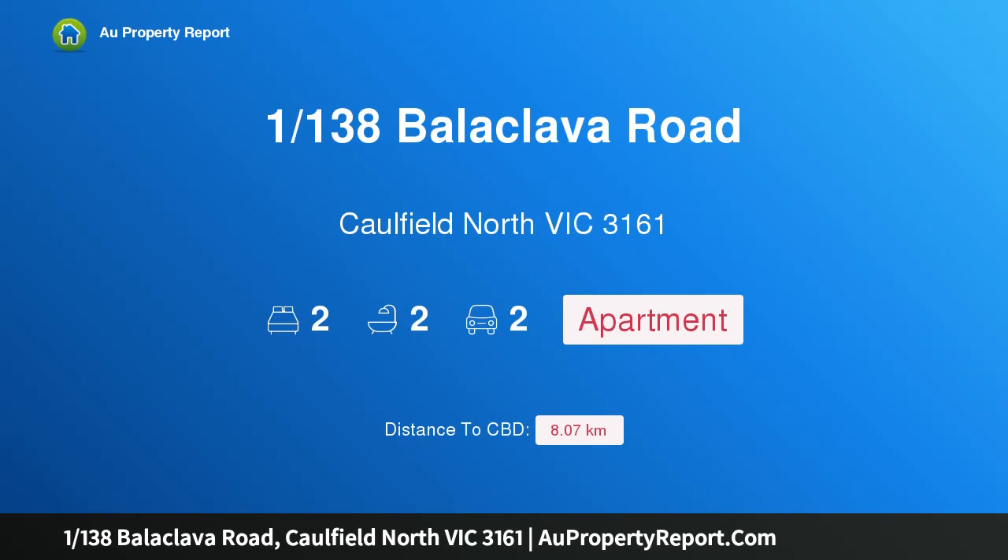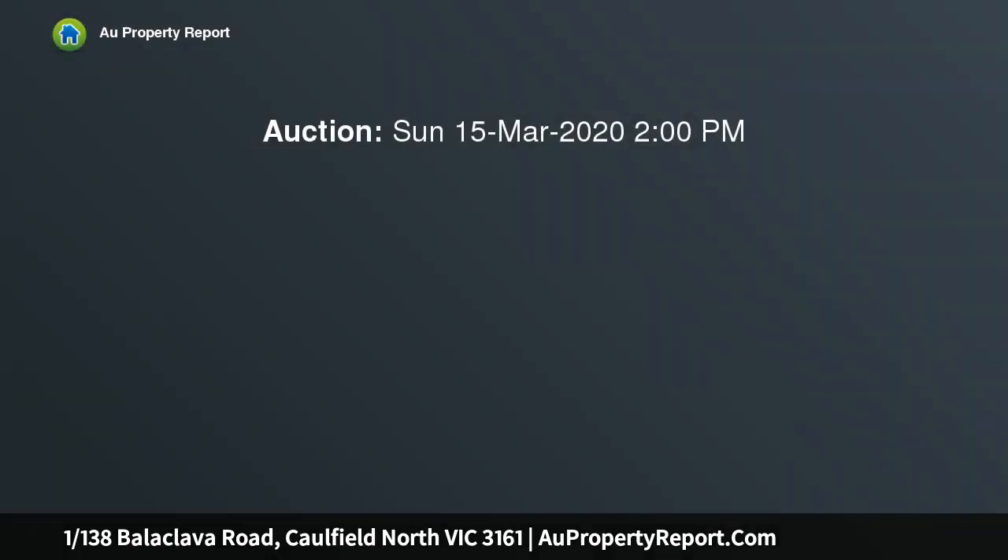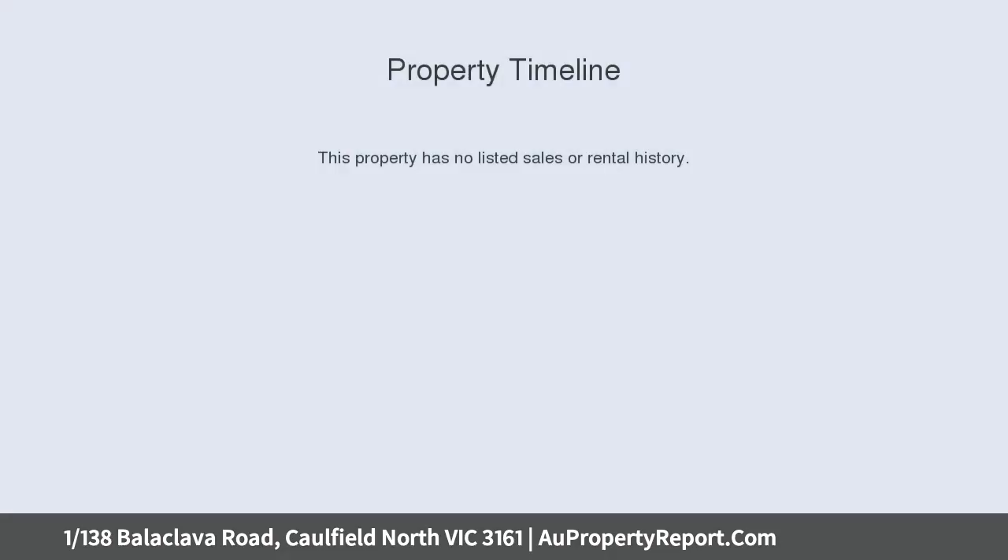Hi, I am glad to introduce property 1138 Balaclava Road, Caulfield North, Victoria 3161. Unsurpassed luxury, space and elegance, unrivaled proportions, quality and class. This superbly spacious 2 bedroom plus study, 2.5 bathroom ground floor security apartment is absolutely stunning, set in private wraparound gardens in this iconic building.